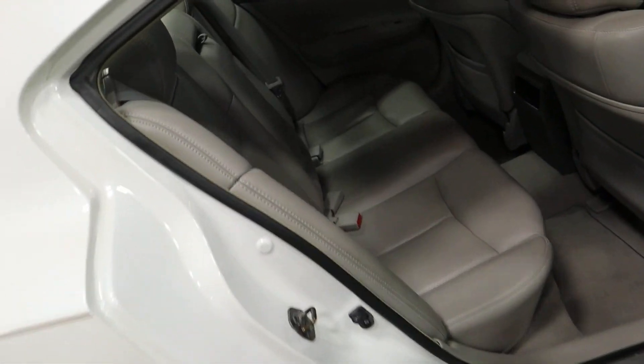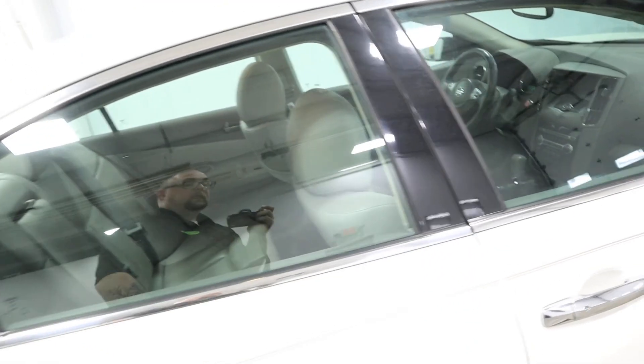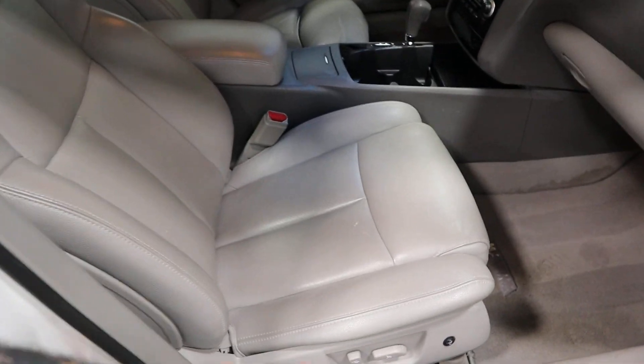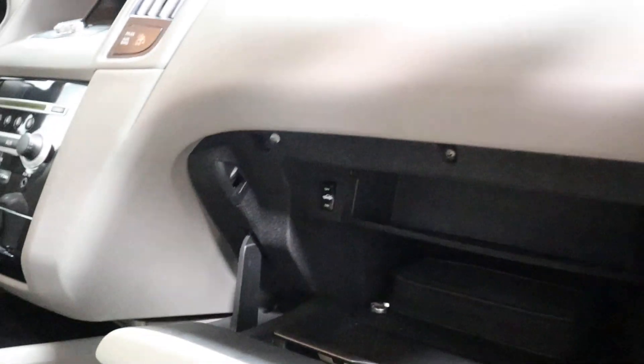Coming around to this side — this car couldn't get any cleaner. It has a power passenger seat right down there. I'm telling you, this is in great shape. This car was really well taken care of. Here's your glove box with tons of storage.